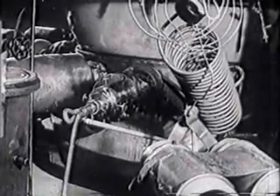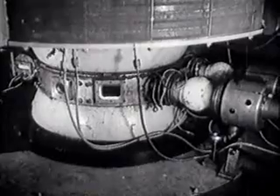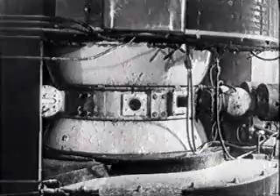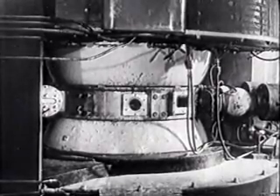This is a cyclotron, one of the most famous of these accelerators. The accelerating chamber, or tank, is fixed in the middle of the apparatus, between the poles of a very powerful electromagnet.